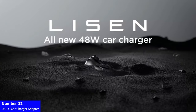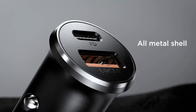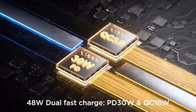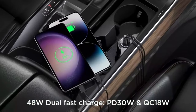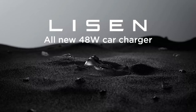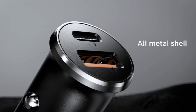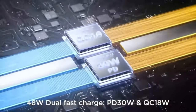Number 12: USB-C Car Charger Adapter. Fast-track your charging experience with the Leeson 48W USB-C Car Charger Adapter, 2-Pack. These mini and metal cigarette lighter USB chargers deliver rapid PD and QC 3.0 charging for your iPhone 15 Pro Max, Samsung Galaxy S23, iPad Pro, and more. Stay powered on the go with this sleek, efficient, and dual-pack USB-C Car Phone Charger. Trust Leeson for quick and reliable charging wherever your journey takes you. Upgrade your in-car charging with Leeson today.